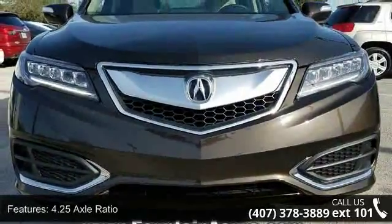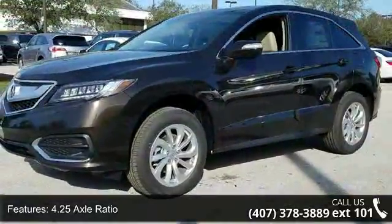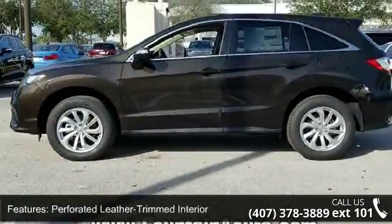Enjoy these notable features: 4.25 axle ratio, heated front sport seats, perforated leather-trimmed interior, radio, and ELS Studio Premium Audio System.